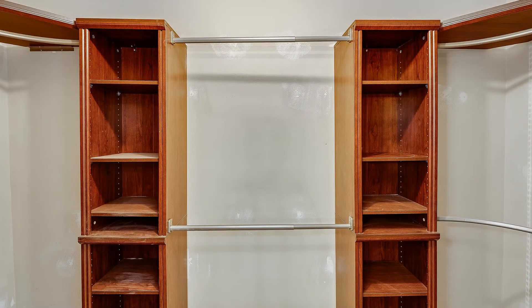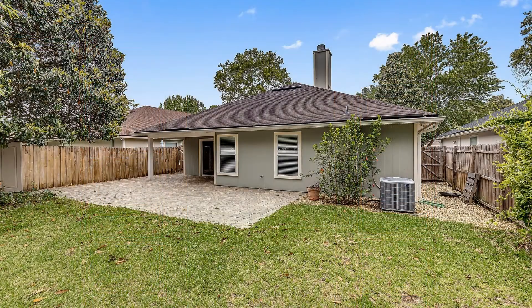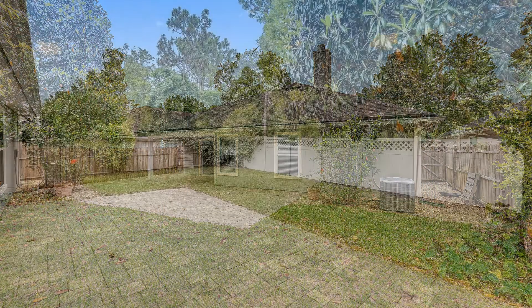This property is truly a must-see. Rent from us and experience living in a professionally managed home. Give us a call now.